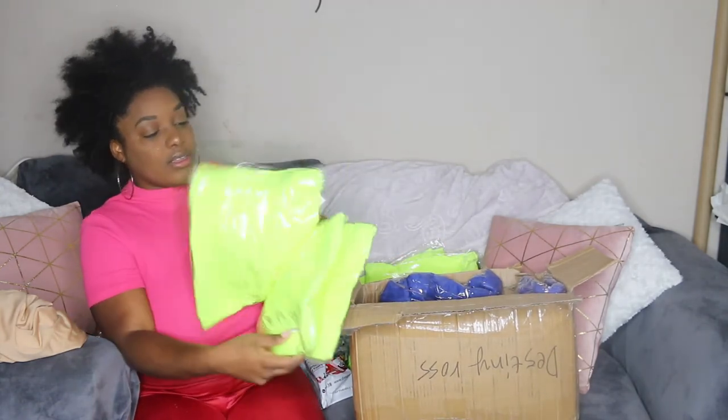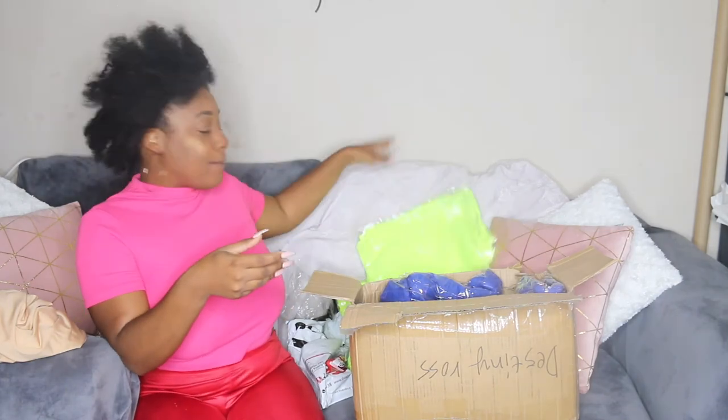We have our other sets right here — this is our Basic Biker Short Set in the color neon green.